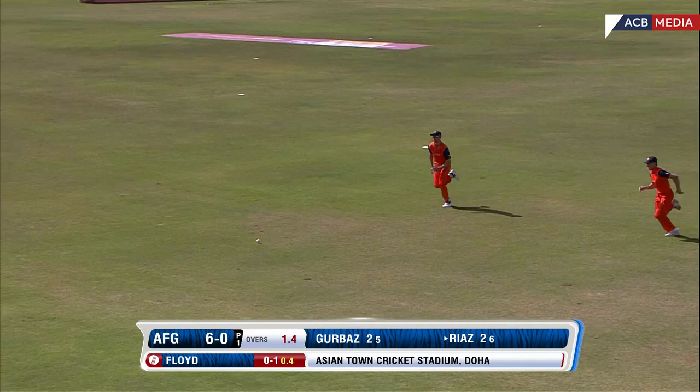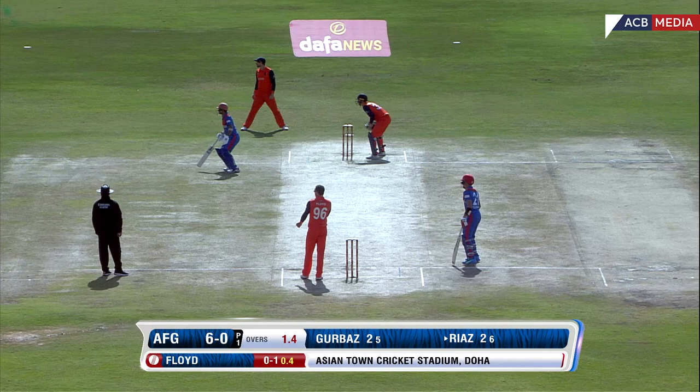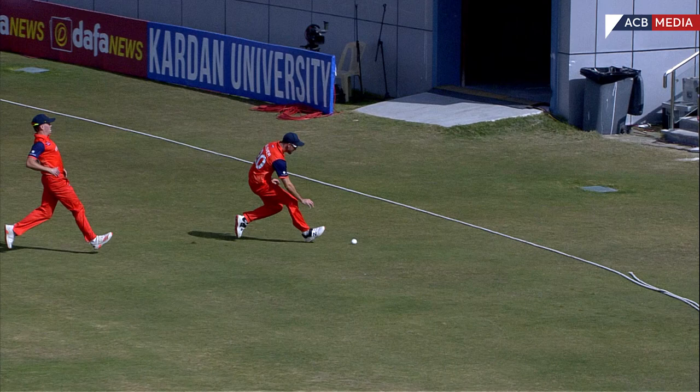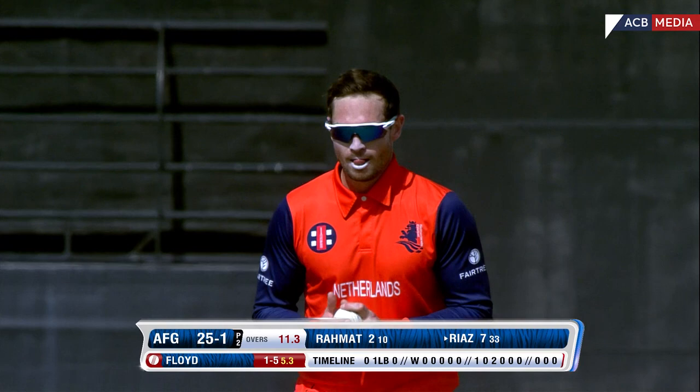Sliced away square on the off side — I think that's going to go all the way, but no! Terrific stuff by Brandon Glover, the big fast bowler, flicking it back to Bas de Leyda. He is building on himself and might be costing himself his wicket — he needs to rotate the strike as much as he can.